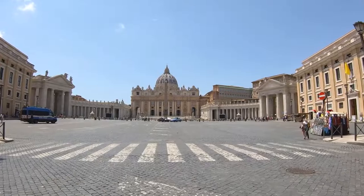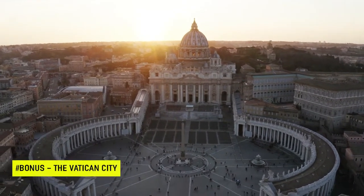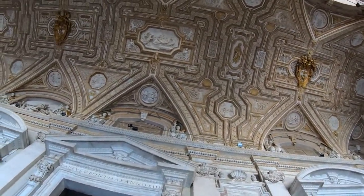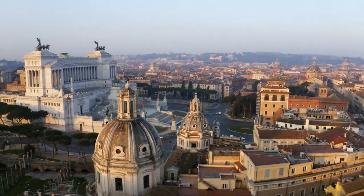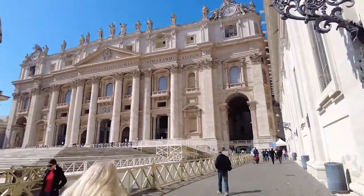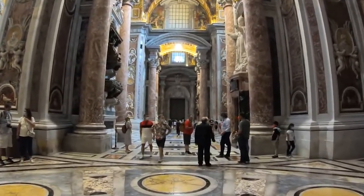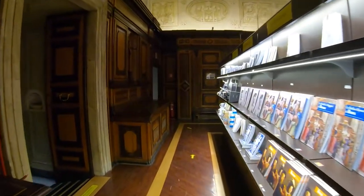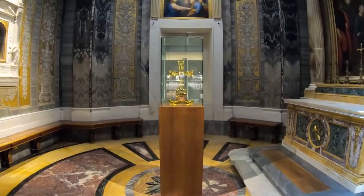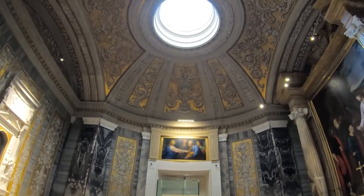As a bonus attraction, you simply cannot go to Rome without visiting Vatican City. Considered its own country since February 1929, Vatican City is the smallest state in Europe and home to the Pope, who lives inside Vatican Palace. Key places to check out are St Peter's Square, St Peter's Basilica, and the Vatican Museums, where you'll find the Sistine Chapel — one of the greatest treasures of Vatican City and a masterpiece of Michelangelo.